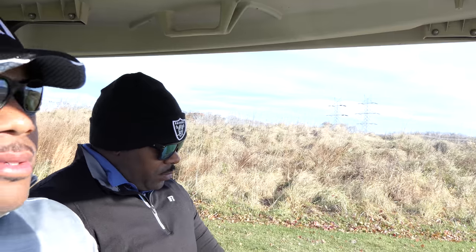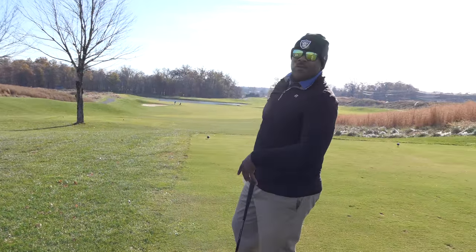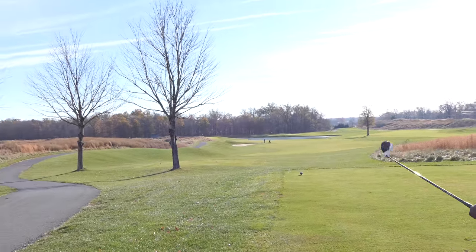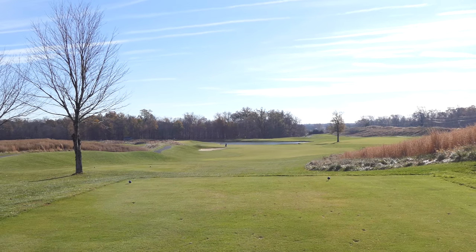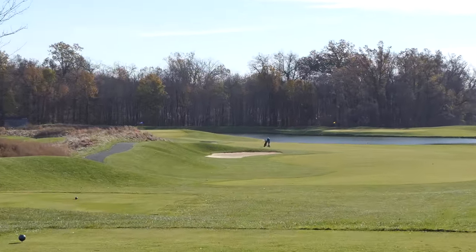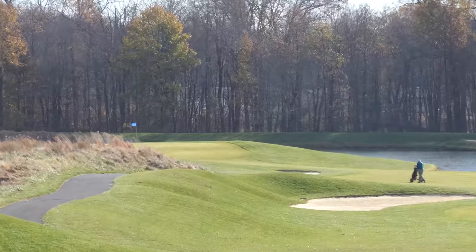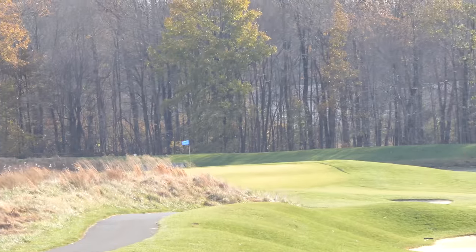All right guys, so we're heading to the first tee. It's a par 4, 389 yards. Looks like there's some water on this hole. The blue flag over to the left — that's where we're going. The hole is a slight dogleg to the left, and that blue flag right there is the green.